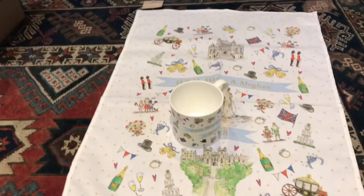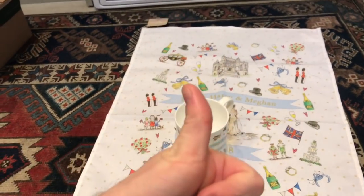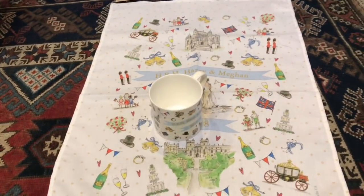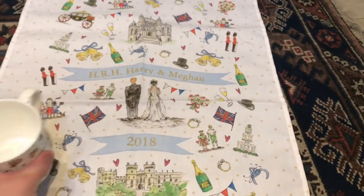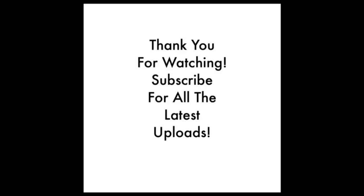Thank you so much. If you've enjoyed this video, then please give it a big old thumbs up yourself. Don't forget to hit the notification bell so that you know whenever I upload a new video. So, from me in Shropshire, goodbye — we'll see you next time.